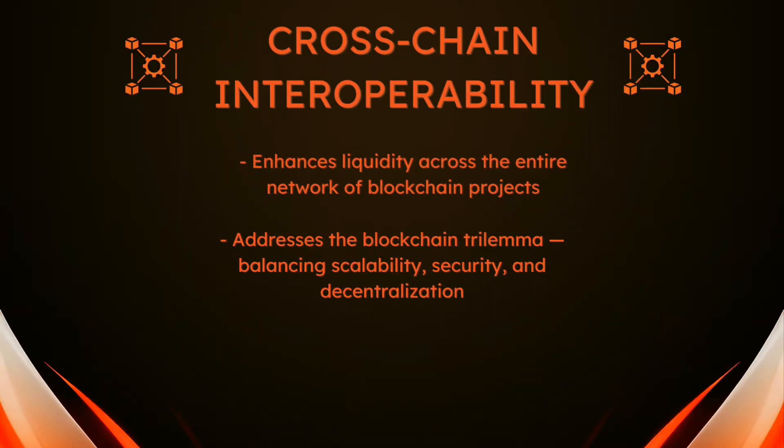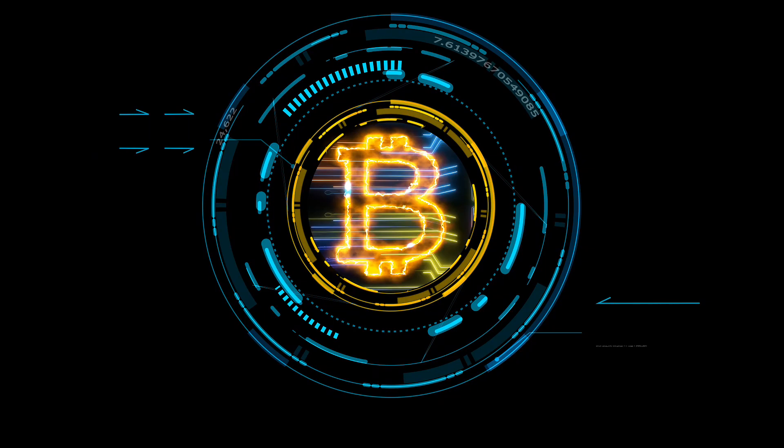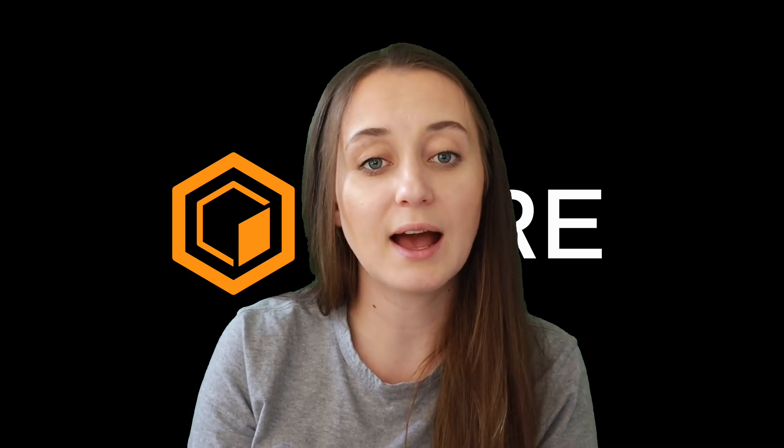Lastly, cross-chain interoperability opens up space for innovation and experimentation. It simplifies the process for developers to integrate diverse functionalities, assets, and data from various blockchain projects. This reduces barriers to entry and development complexity, making it easier to create powerful, innovative solutions that could revolutionize how these technologies interact and function.